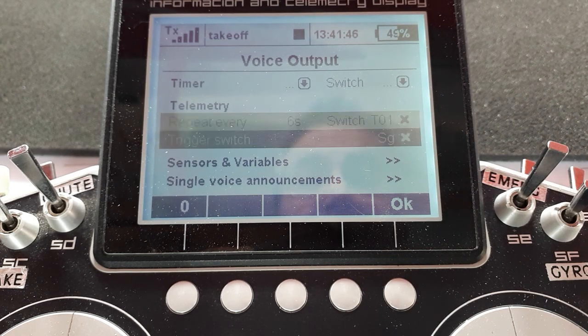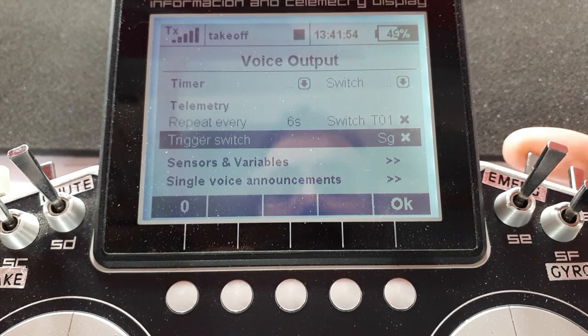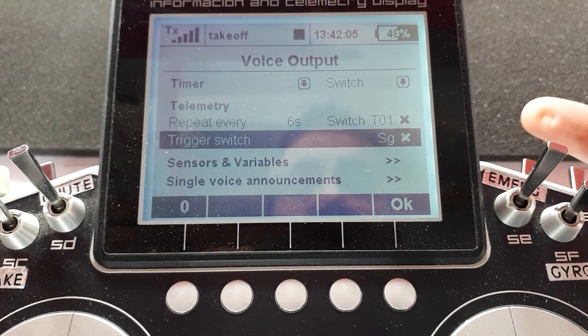Trigger switch. I've set it to my three-position switch down here — very handy switch this. It's center-sprung, so you can pull it towards you: zero milliamp hours, current. Push it away from you and it comes back to the middle. So I've got it pulled towards me there.